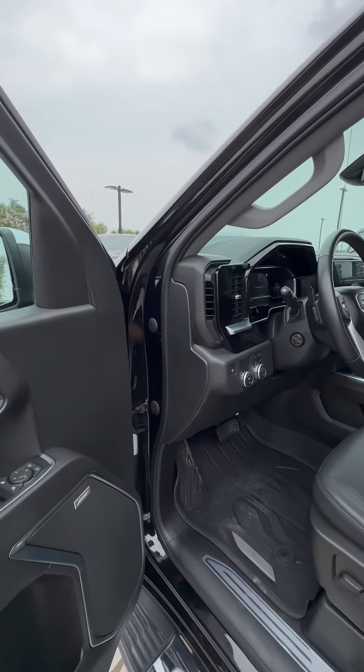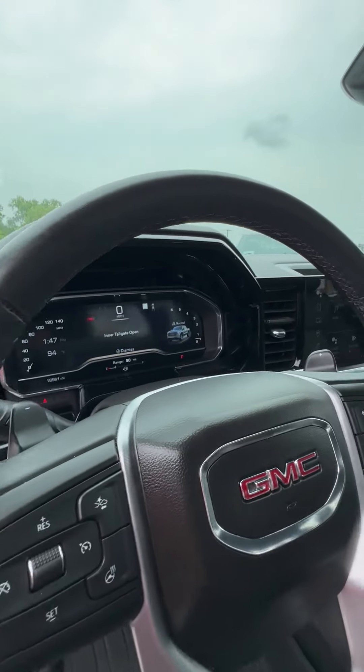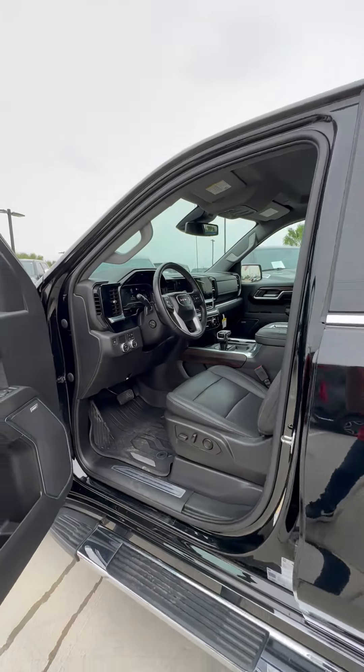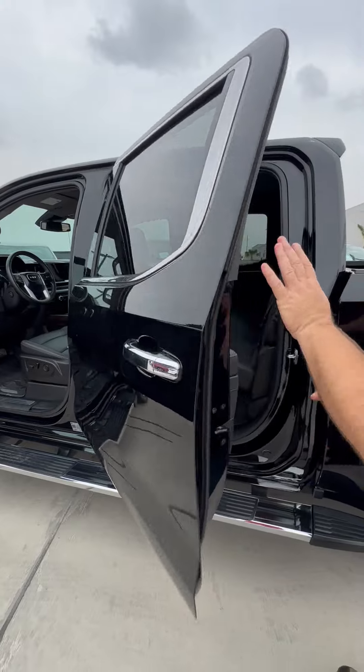We have heated and vented seats in the front. We've got the big screen here — over 13 inches of screen for your Google, Android CarPlay, Apple CarPlay, Android Auto. Also, full driver digital information station.